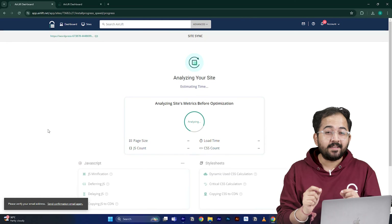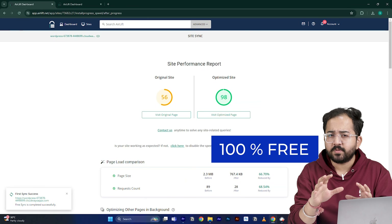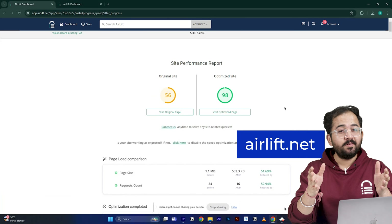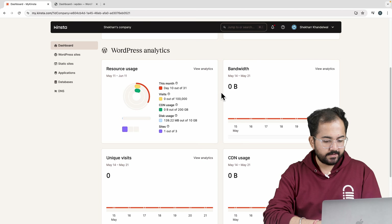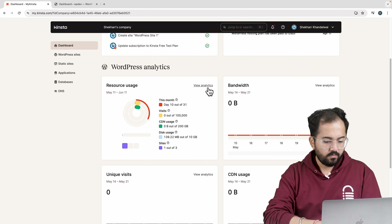I have personally used Kinsta and I can say that its performance is top-notch, which is good for your SEO and user experience. It also has a powerful CDN, free SSL and last-gen PHP, which keeps the uptime of your site almost 100% all the time. Kinsta provides malware removal, multiple backup options and one of the best supports.